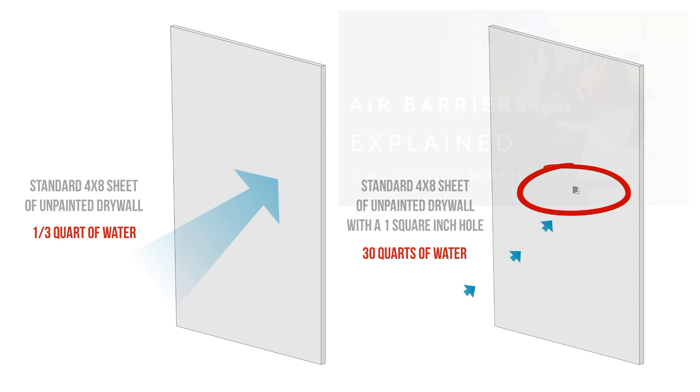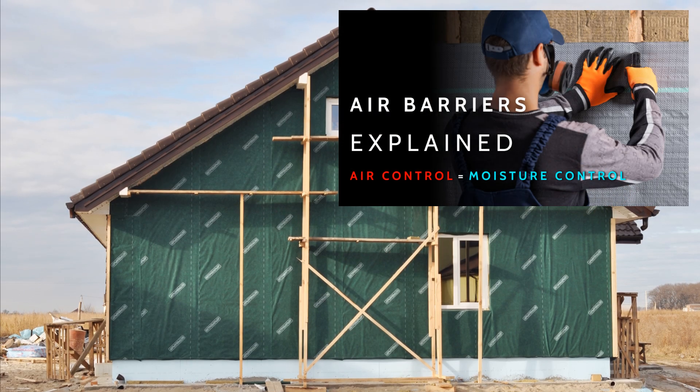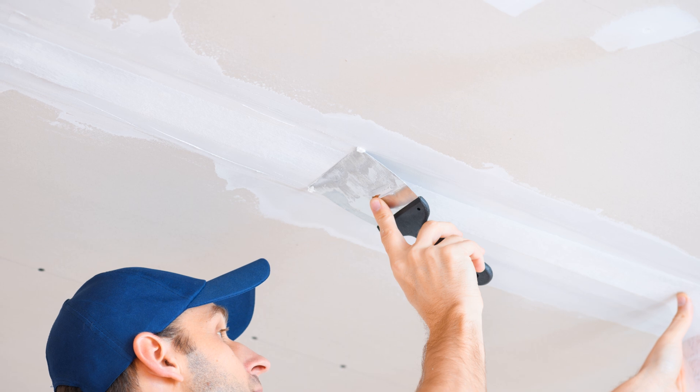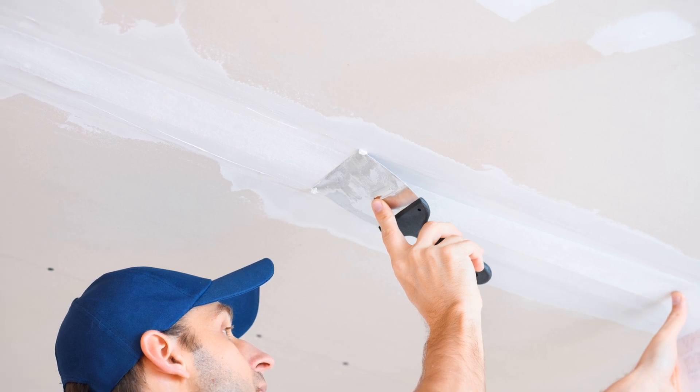We've talked about this at length before in another video called Air Barriers vs. Vapor Barriers, which you should go and watch if you haven't already. In this video, we're talking about the problems with the airtight drywall approach.